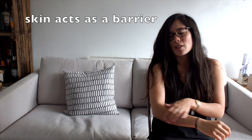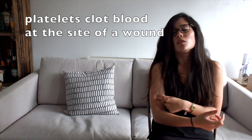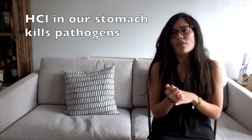First of all, the obvious thing is that our skin acts as a barrier. The skin is the largest organ in your body and it literally stops those pathogens entering. The only time it's compromised is if you get cut — but we have platelets which clot the blood at the site of a wound, creating a scab and stopping pathogens entering. We've also got hydrochloric acid which has a very low pH, and not many pathogens can deal with that — so that's going to kill them.